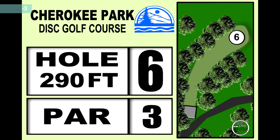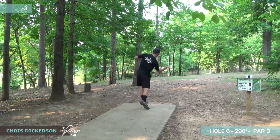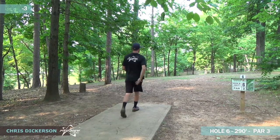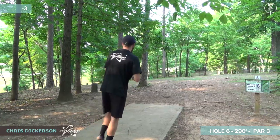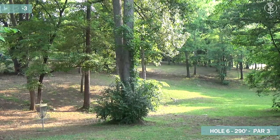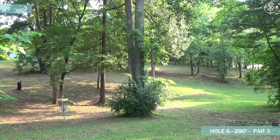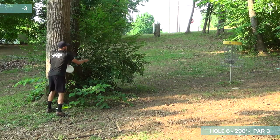Moving on to hole number six, 290 feet. Little lefty hyzer, short flick for these righties. There's a right side gap as well, but most of these guys are going to be going on the left side. Looks like Chris is going to be flicking something like an A2 — pretty overstable at the end. Just let it finish up there. You could do it out of his hand. Just 100% confidence.